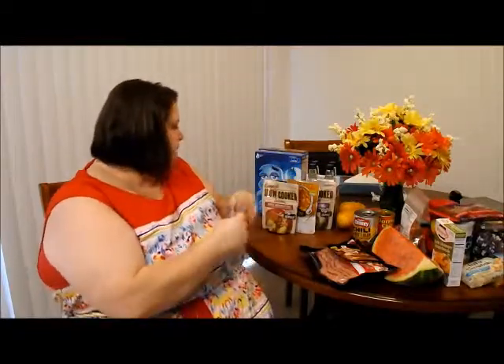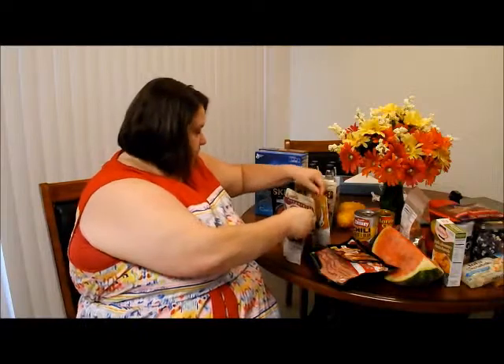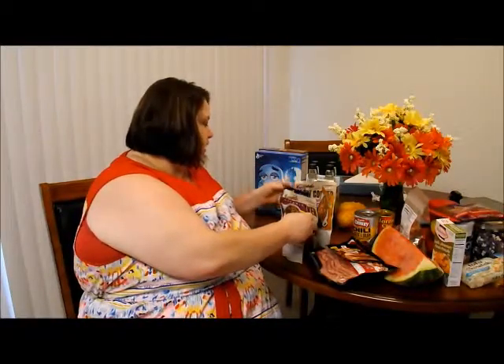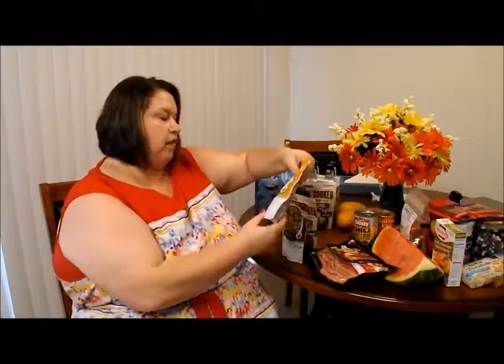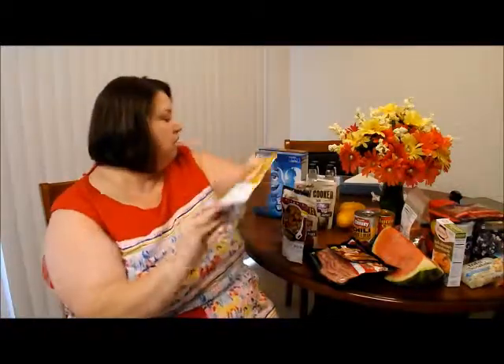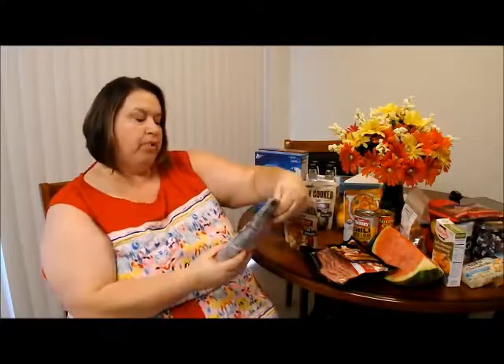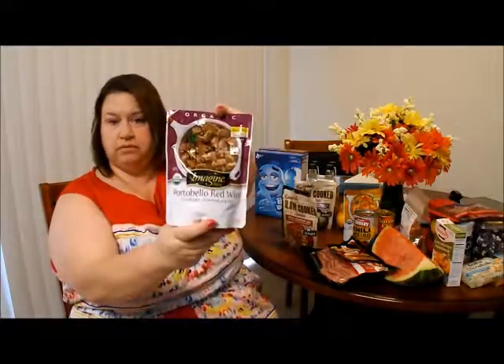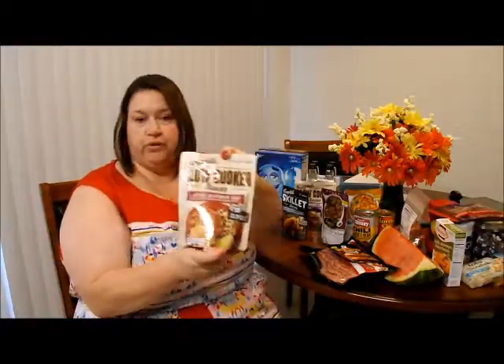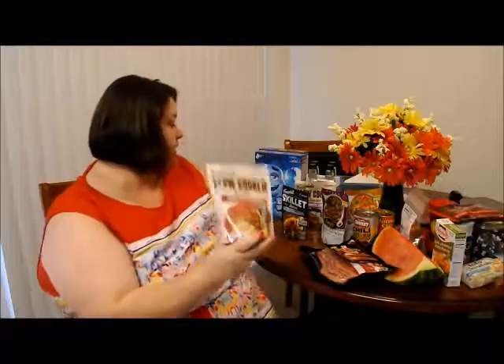We got some of these sauces for the slow cooker, because I am all about throwing everything into the crock pot and walking away. This is Thai coconut curry and it says organic, so I got one of them. Portobello red wine — got one of them. Apple bourbon barbecue — can't wait for that one, some good stuff.